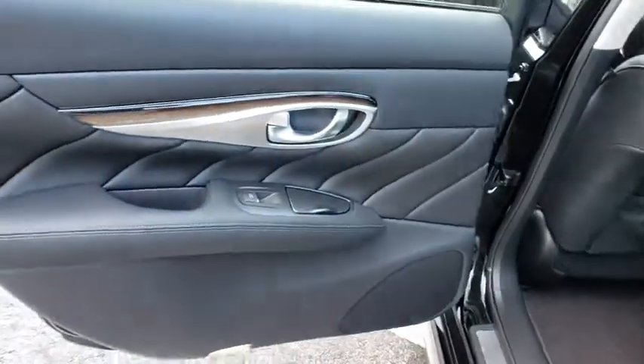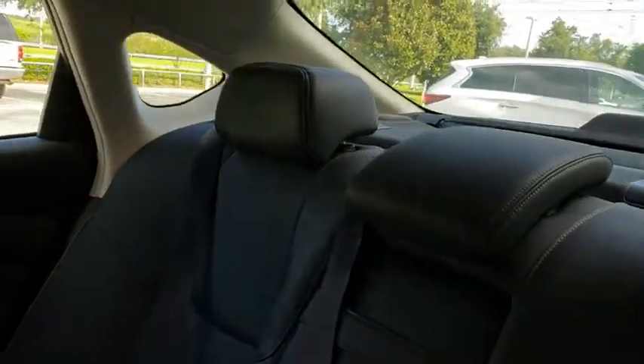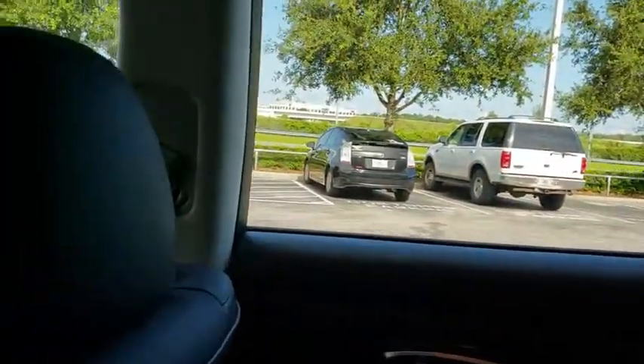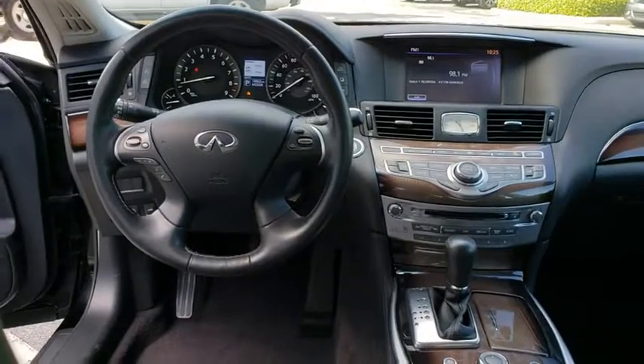Stability control, traction control, anti-lock braking system, power passenger seat, steering wheel audio controls, keyless entry, backup camera, leather wrapped steering wheel, Bluetooth, power steering, adjustable steering wheel, four-wheel disc brakes, cruise control.